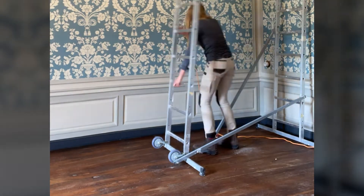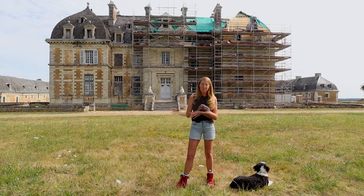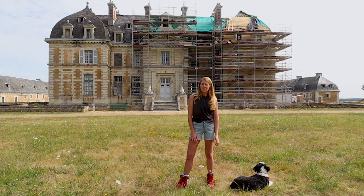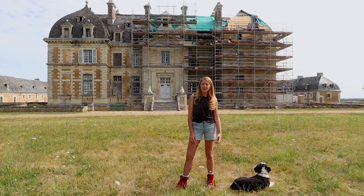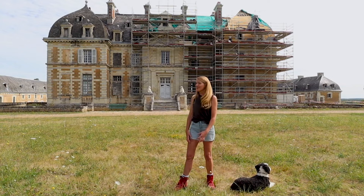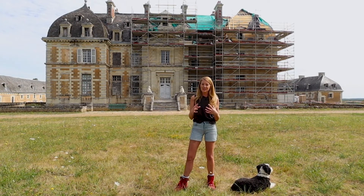Once they finish this side the scaffolding will be flipped and they can start work on the other side. The second floor of the Chateau is already destroyed from terrible leaks in the roof, so it's incredibly important that this work is done to protect the Chateau. We couldn't help but fall in love with her when we first arrived and just knew that she had to be saved.